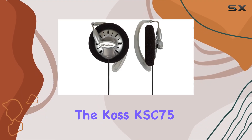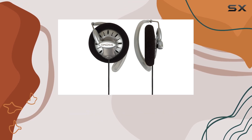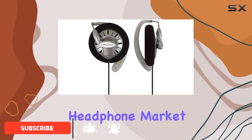Today, we're diving into the KOS KSC75 Portable Stereo Headphones, a sleek and stylish option for those on the go. The clip design adds a unique touch to the over-ear form factor, making them stand out in the crowded headphone market.